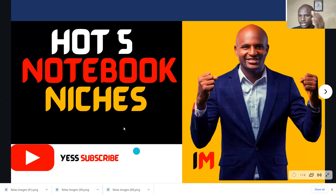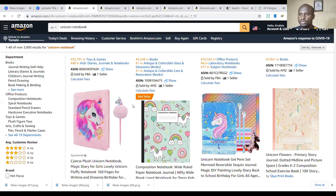I'm going to go straight to the points and list the five notebook niches. But if you are new to this channel, please do subscribe so that I can get to share more and more with you. So let's go straight to the niches. The first one is the unicorn notebook niche.